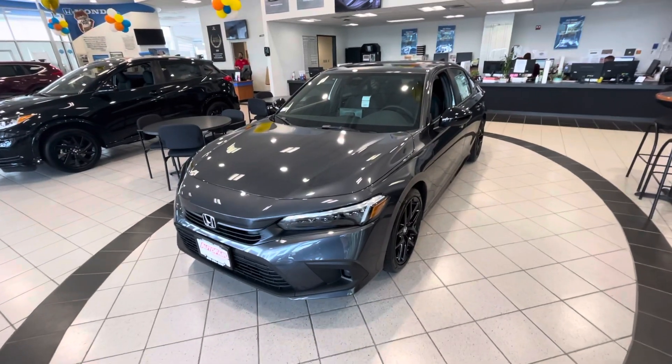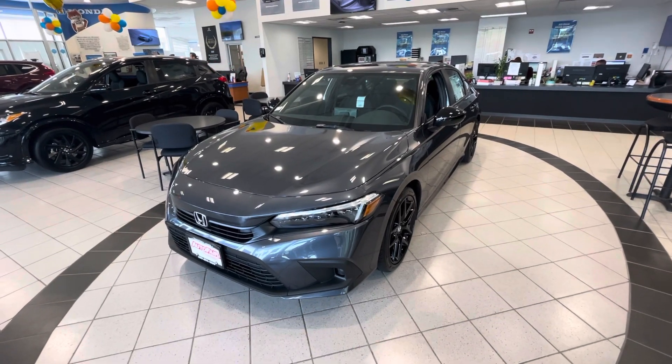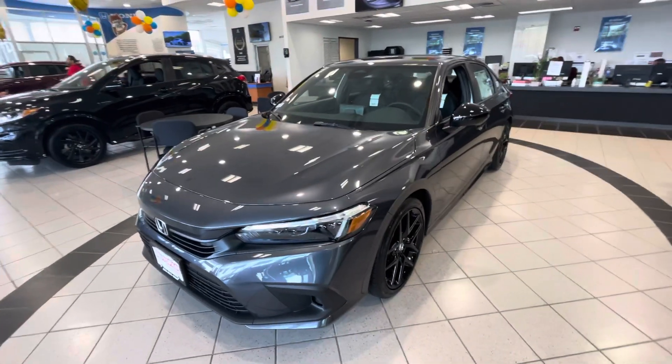Good afternoon guys, this is Victor over at Auto4Honda, here to show you this 2022 Honda Civic Sport. This is the new complete redesign for these vehicles.